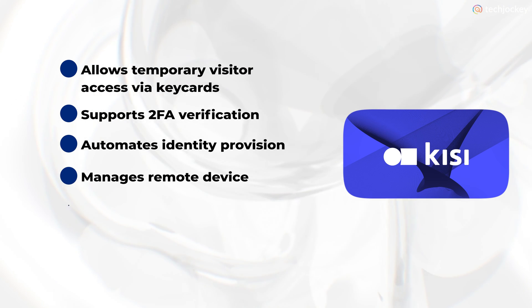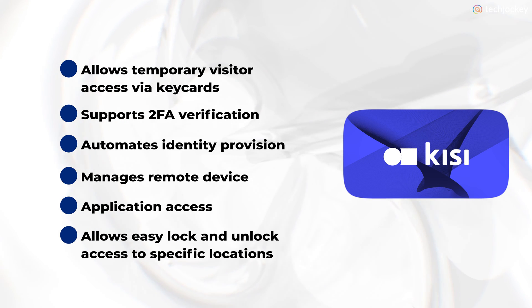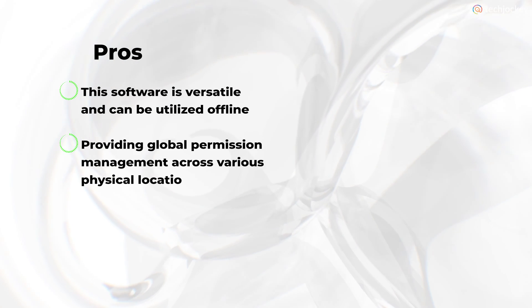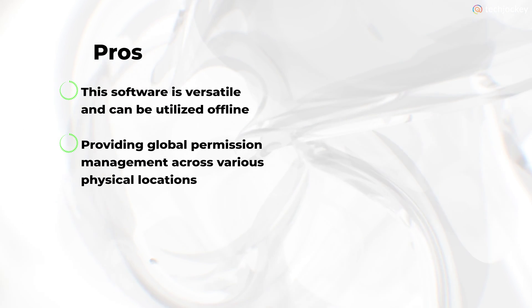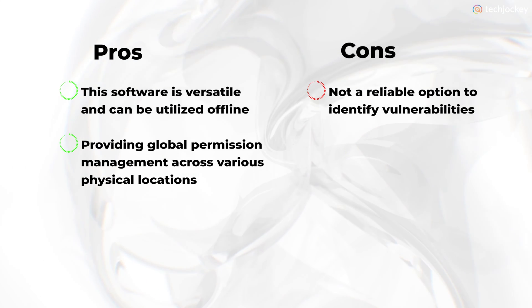Kisi automates identity provisioning, manages remote devices and application access, and allows easy lock and access management for specific locations. Pros: this software is versatile and can be utilized offline, providing global permission management across various physical locations. Cons: not a reliable option to identify vulnerabilities.